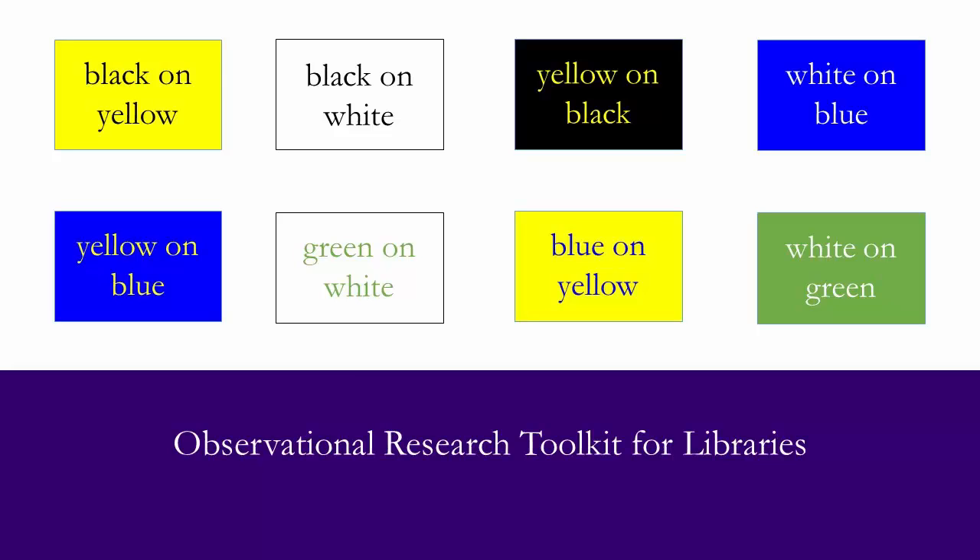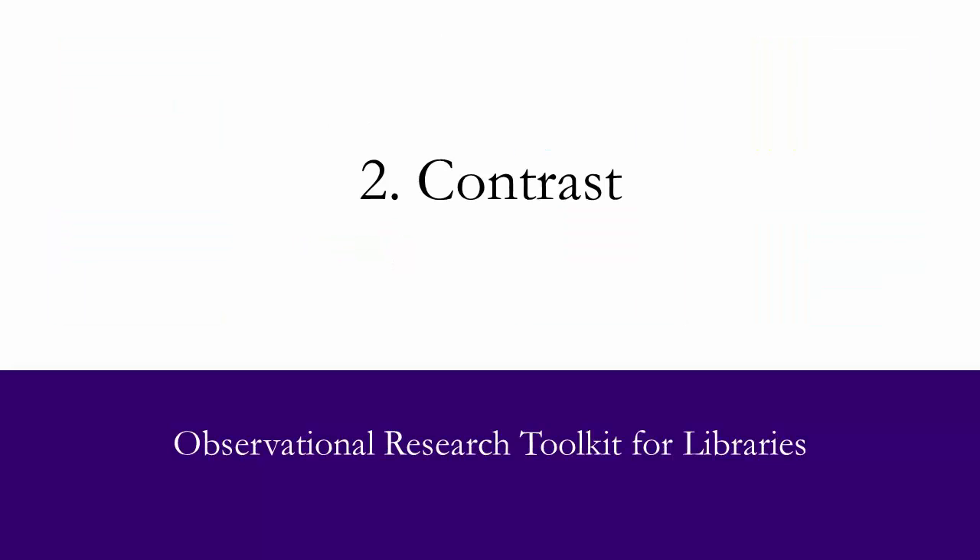The idea of color combinations brings us to the second point, contrast. Contrast refers to the amount of light reflected by the colors of the letter and background. The amount of light reflected is important for readability. The idea is to have them contrast each other, so the letters should reflect a lot of light and the background will not, or conversely, the background will reflect a lot of light and the letters will not.